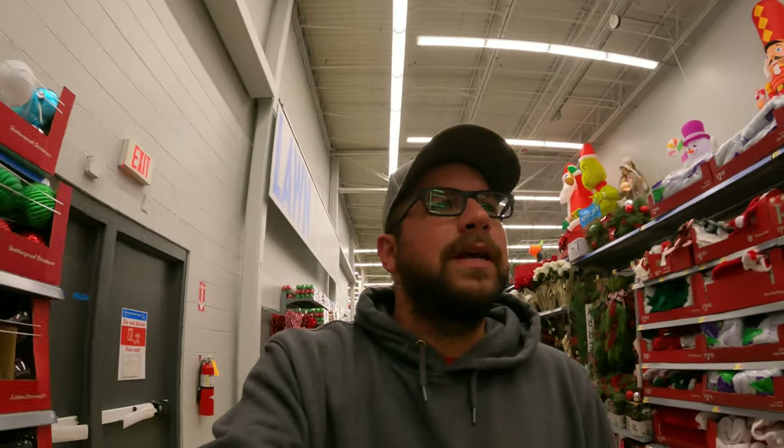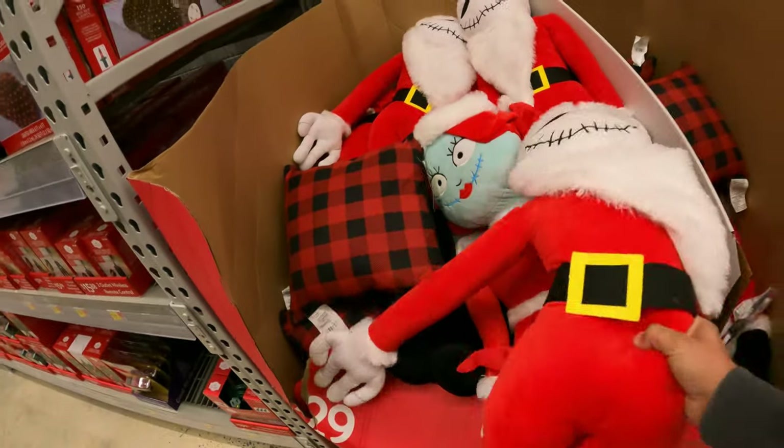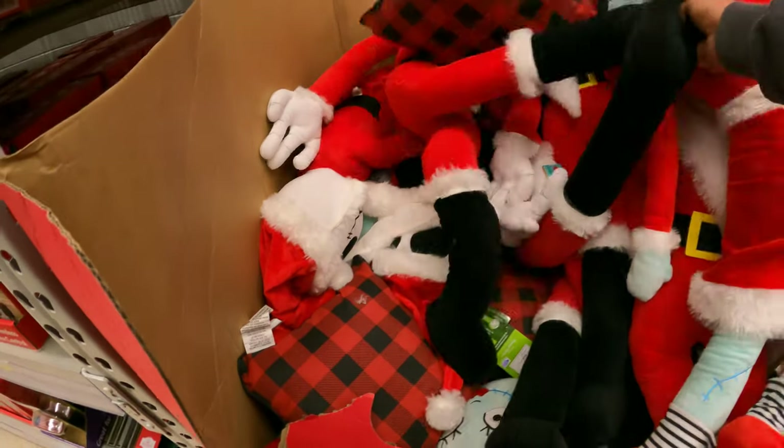All right hunters, inside Walmart. We are going to be checking in on this remodel. I think this is actually the second or third remodel we've come across. It's been a while since we've been here. They should be close to being finished. Let's walk around the store and see what clearance we can grab. One clearance we've actually found recently — let's see if they have any — is the Grinch version of these big characters.